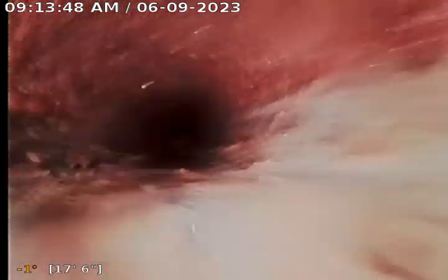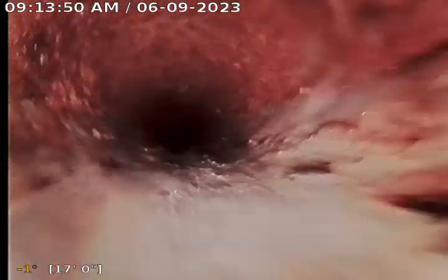We are in cast iron pipe; it appears to be in okay shape.